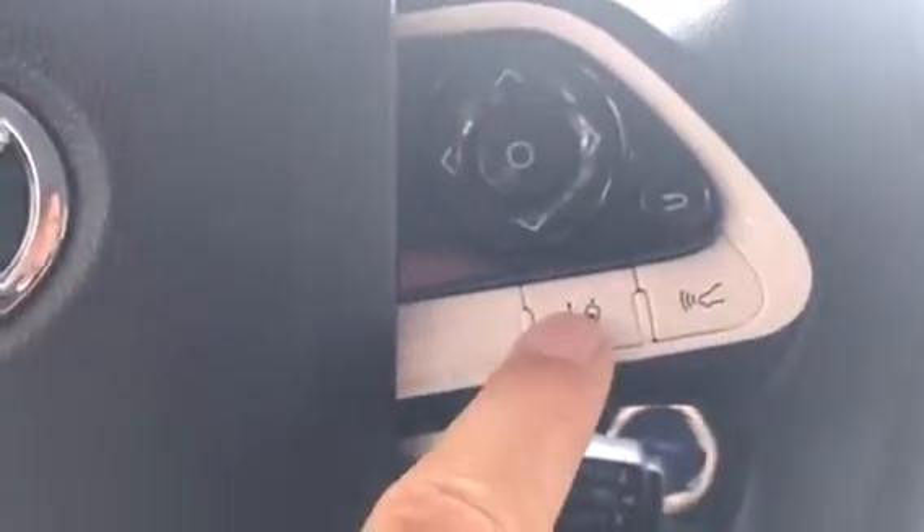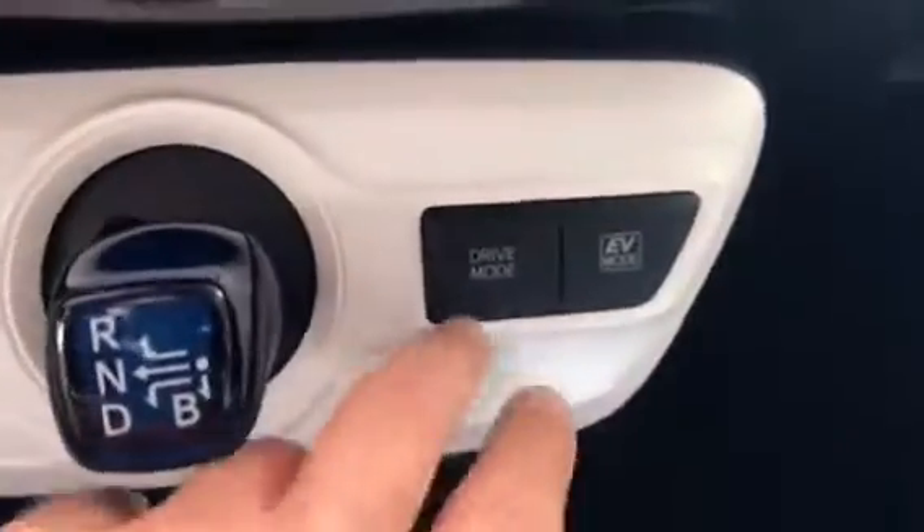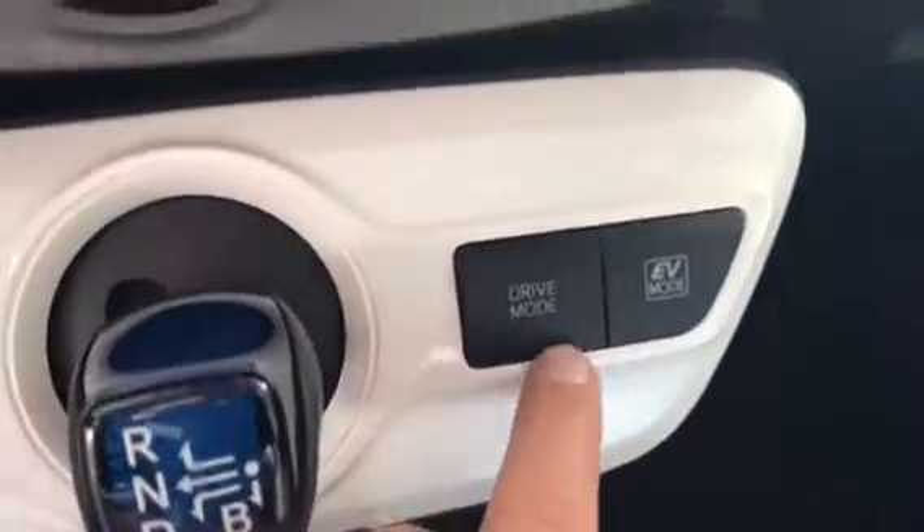Beautiful interior here. One-touch auto on all the windows. Very good layout — completely redesigned. Push button ignition right there. These controls handle your lane departure, dynamic cruise distance, and Bluetooth audio — everything at your fingertips. You have your drive mode right here, including EV mode.